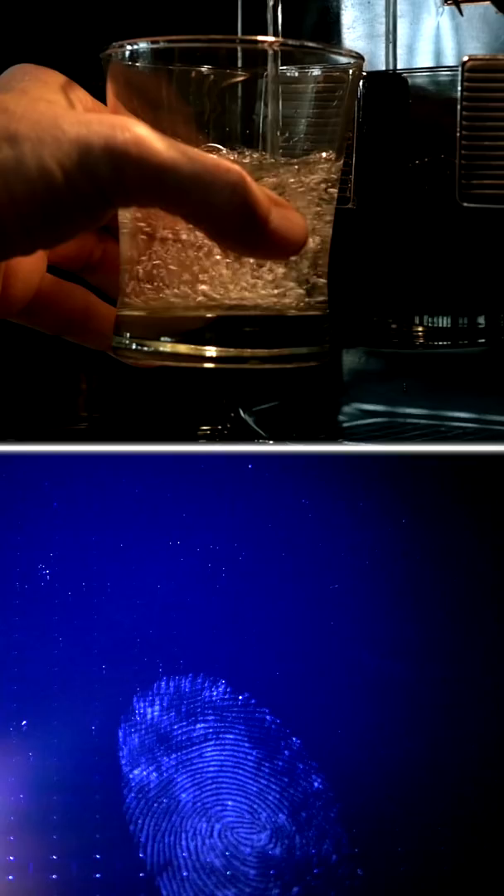If you see one of these on your car, be careful — it means the police are likely tracking your location. This is called a Star Chase. These are launched from police cars onto suspect vehicles. The front has a sticky adhesive and the back has a GPS tracking device, allowing cops to monitor your car in real time and know where you are.